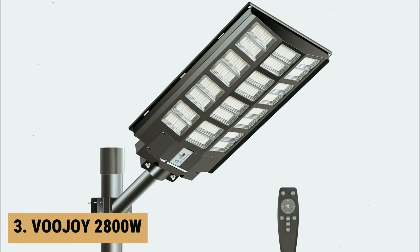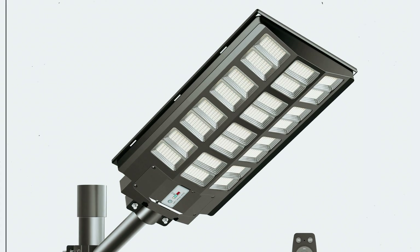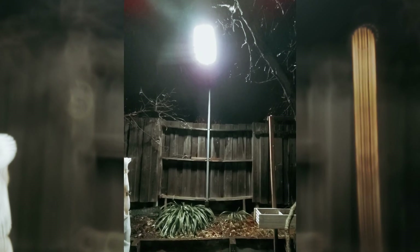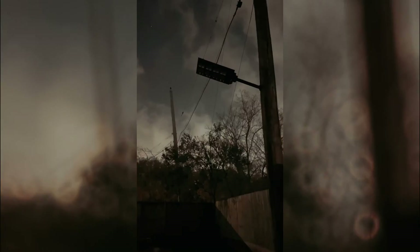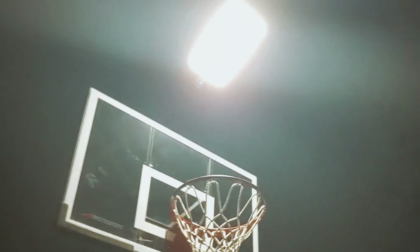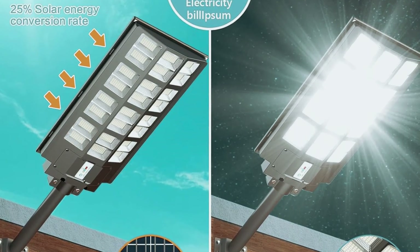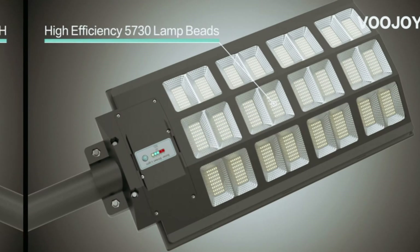At number 3, we have the Vujoy 2800W. The Vujoy 2800 Solar Street Light is a powerhouse in outdoor lighting, boasting an impressive 1,152 PCS 5730 high-bright SMD lamp beads that deliver an astounding 30,000 lumens of brightness. This makes it perfect for illuminating large areas, with a lighting range that extends up to 3,600 square feet. One of the standout features is its intelligent control options, with three modes.